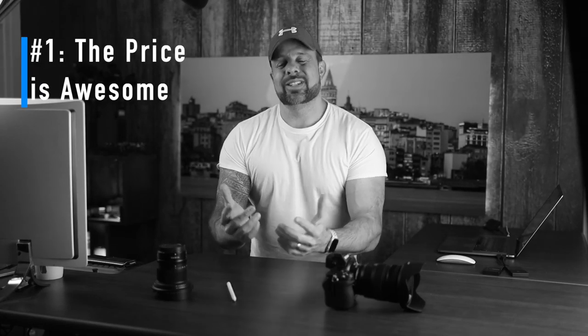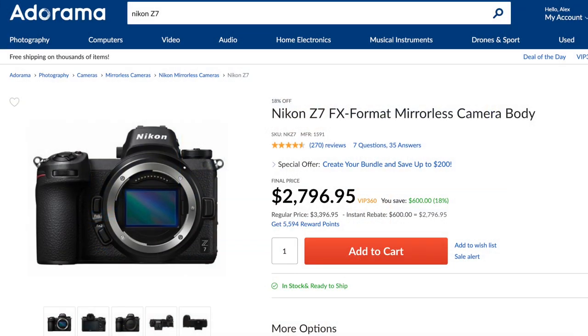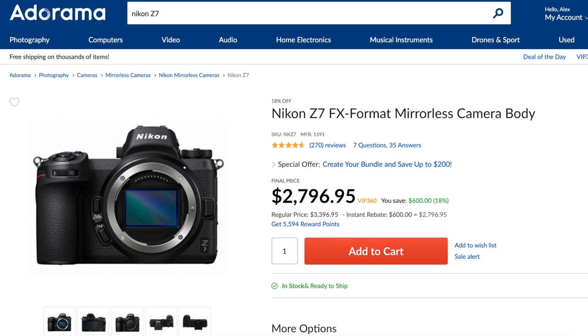Okay, reason number one: the price is awesome. When I picked up my Z7, it was $3,400 just for the body. As of today, the price has dropped to $2,800. When I picked up the Z7, I felt the $3,400 price tag was well worth it — and today the $2,800 price tag is obviously even more worth it. You simply get a lot of camera for your money.